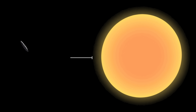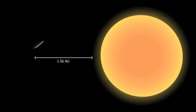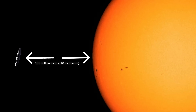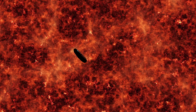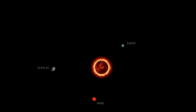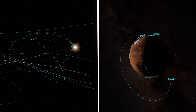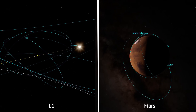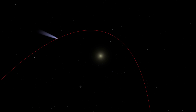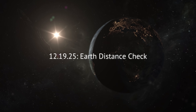Four weeks later, 3i Atlas will sling behind the Sun, skimming to 1.36 astronomical units — about 130 million miles from the photosphere — where its speed peaks near 152,000 miles per hour. At this point, the comet is lost to Earth-based telescopes, hidden by solar glare, but spacecraft on Mars and at L1 will keep watch as jets of vapor erupt from the freshly warmed crust. December 19th, 2025: Earth distance check.